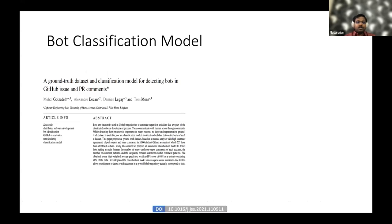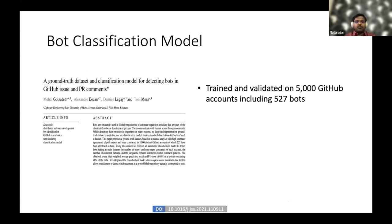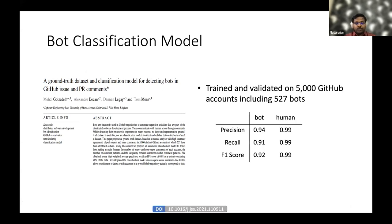The Bot Classification model — one of the models developed in our lab — works on predicting the type of account based on similarity of comments and features such as number of comments, number of empty comments, and patterns among them. This model is trained and validated on 5,000 GitHub accounts, which includes 527 bots.